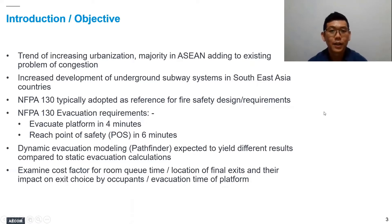The world is increasingly becoming an urban environment, and with urbanization comes population growth. Together with population growth comes traffic congestion issues. Urban rail subway systems are an effective means to reduce traffic congestion, which is why we see increased development of underground subway systems within Southeast Asia in countries such as Malaysia, Philippines, and Indonesia. Certain countries like Singapore have national codes and standards which provide guidance on the design of underground subway systems in terms of fire safety requirements.